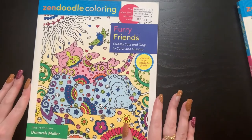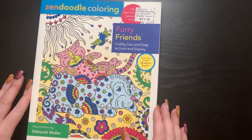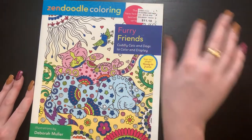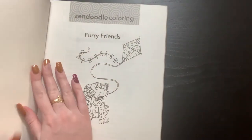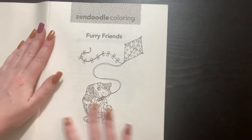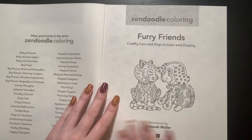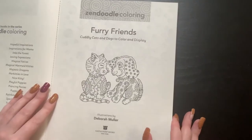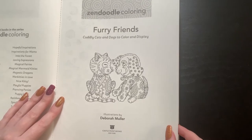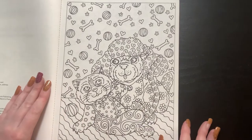And then we have Furry Friends. A lot of these books that I got are animal books because I just love animals. Ignore the Walmart sticker — I didn't get them from Walmart; I got these from Book Outlet. I'll leave the link down below. I don't think I paid more than about four or five dollars for these. This is another book I'm not so sure about.